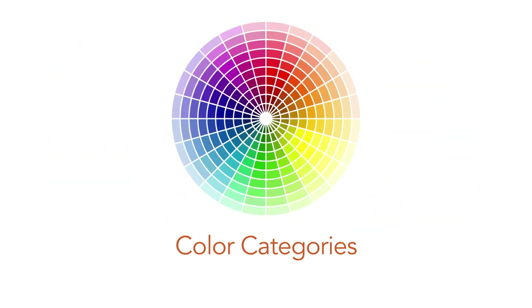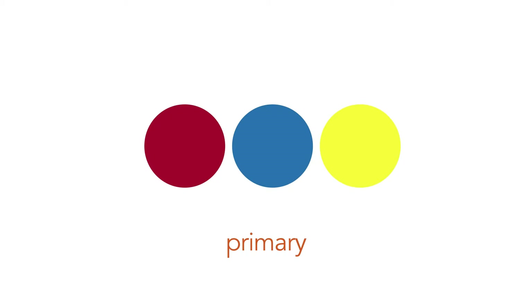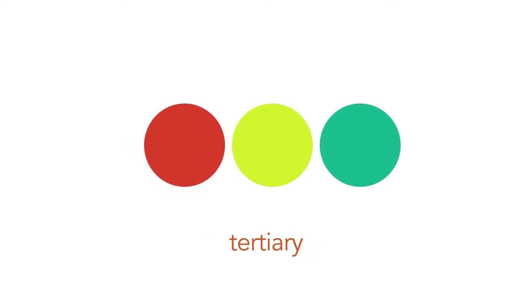Let's walk through some color categories. Primary colors: red, blue, yellow — these are the colors that we mix together to make all the other colors. Secondary colors: red and blue make purple, red and yellow make orange, blue and yellow make green. Tertiary colors are primary colors mixed with a secondary color, so we get colors like red-orange, yellow-green, and blue-green.